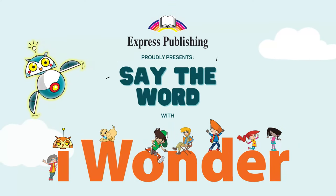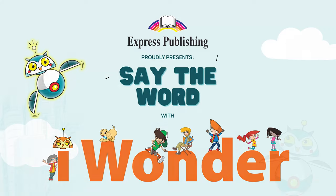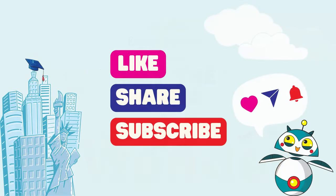Hello, everyone. Welcome to Say the Word Game. Wonder with us and let the game begin. My name is Rolo and we will play together. Be sure to like, share and subscribe to our YouTube channel because more videos are coming and you don't want to miss them.